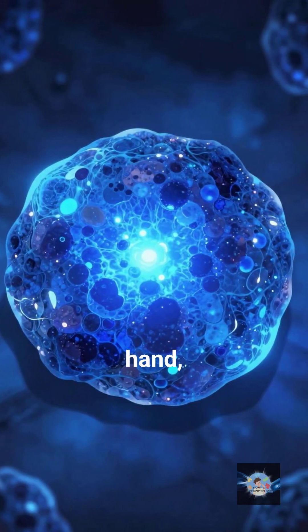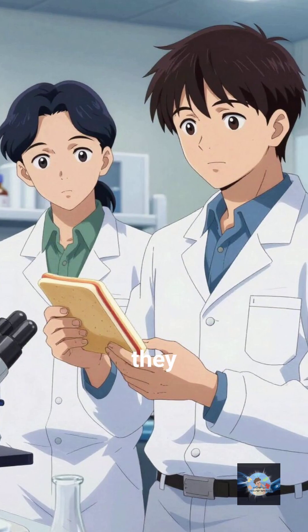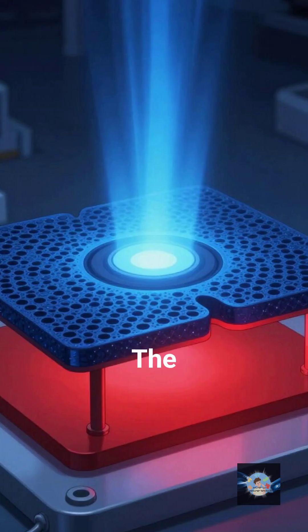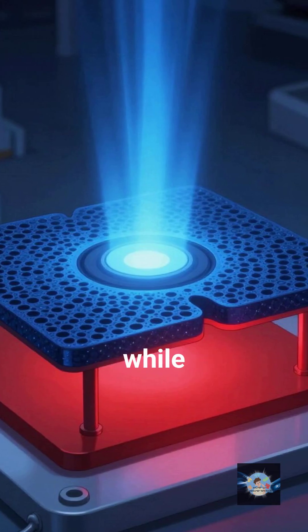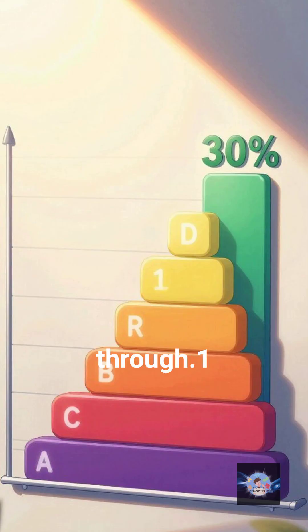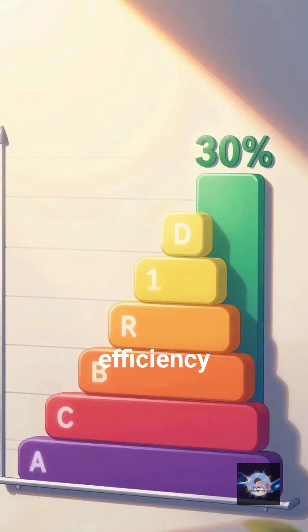Perovskite, on the other hand, loves blue light. Engineers did the smart thing — they made a sandwich. It's called a perovskite-silicon tandem cell. The perovskite sits on top and grabs the high-energy blue light, while the silicon sits underneath and catches the red light that passes through.